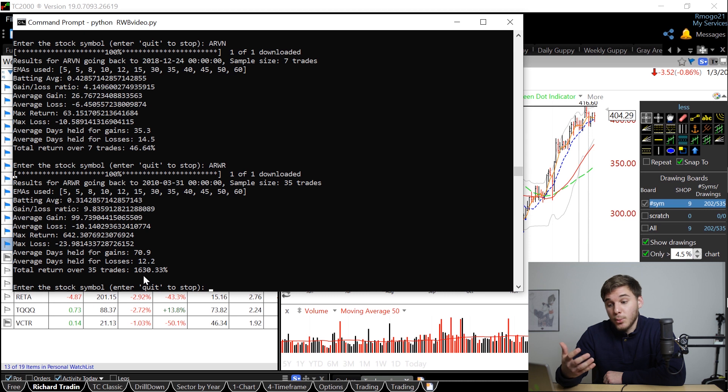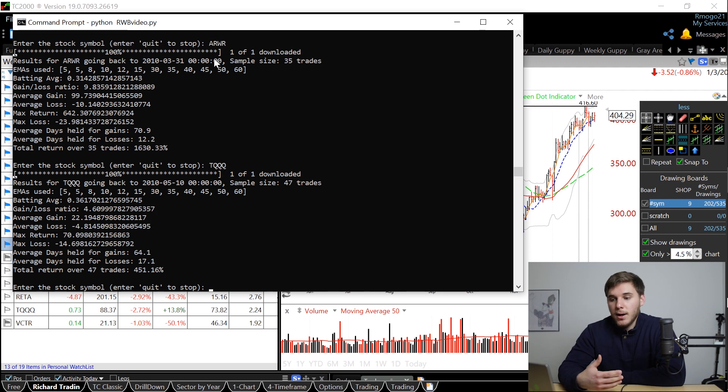Obviously that was helped by this year alone where ARWR increased 400%, but this red, white, blue pattern helps you catch those big moves while also protecting you from the downtrends, which is why I really like it. You can see the average gain was 100%, which is pretty amazing. And just to round it out, we're going to look at the TQQQ, which is how I use this strategy. You can see that over 47 trades since going back to 2010, it increased about 450%, which is very, very good returns.